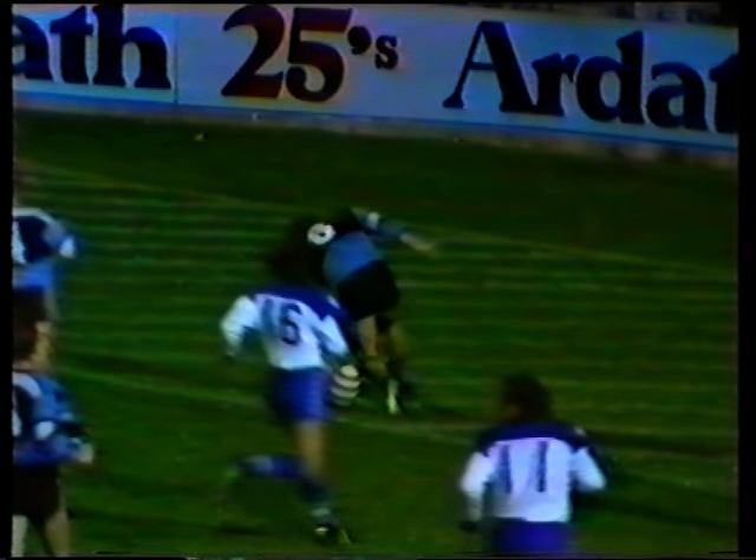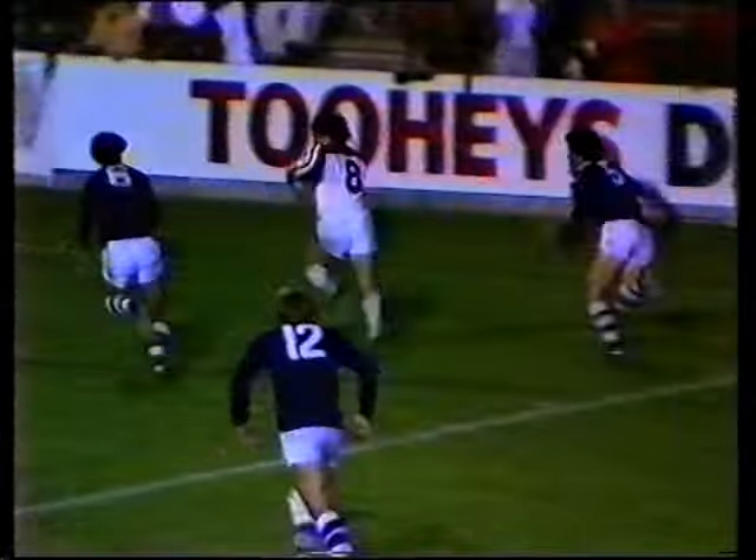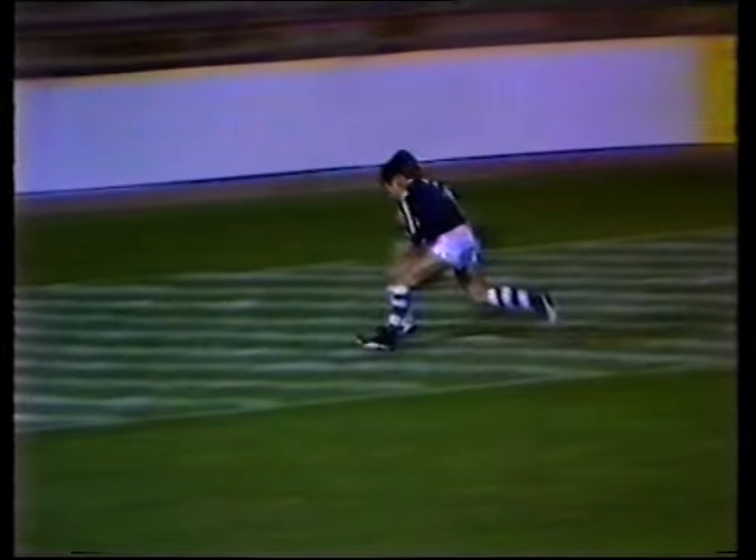Deserving of some of the plaudits that go with this try. Here he is, he dummies on the inside, gives the pass down to lock forward Warren Fenton, who actually juggled the ball for a couple of seconds before turning it on the inside to John Ryan.